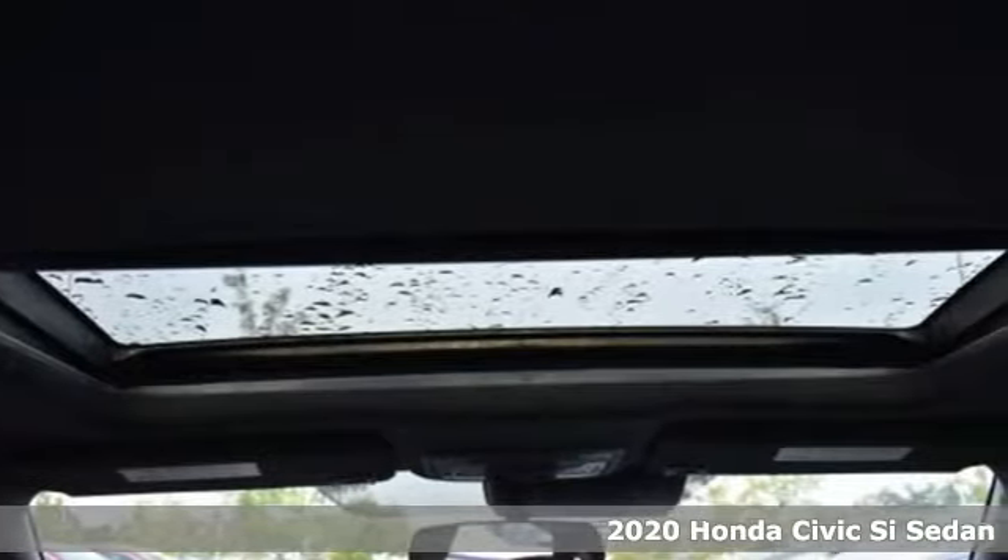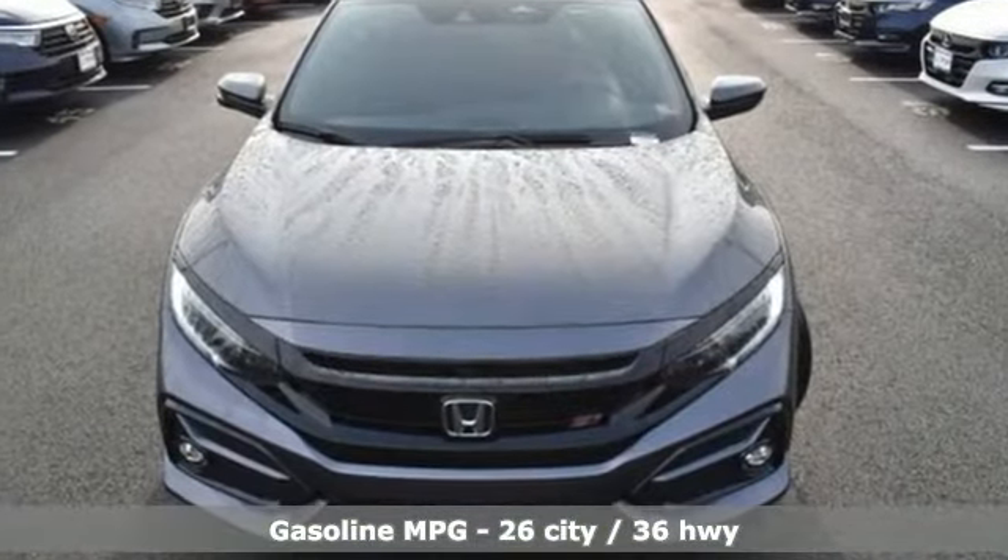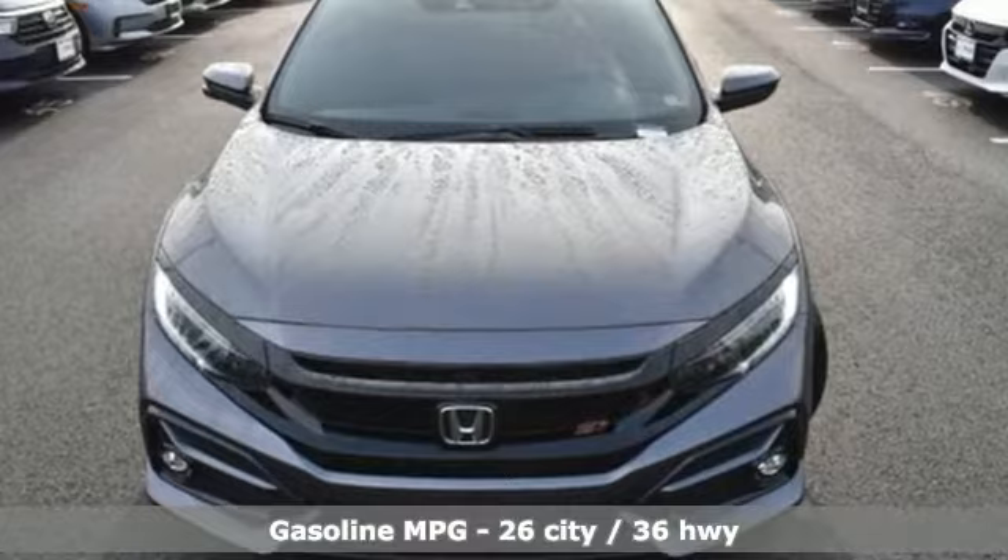It comes with all the amenities you need: streaming audio, doors and push button start proximity key, dual zone climate control.